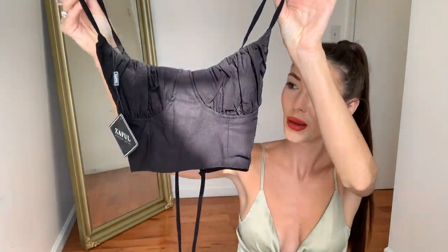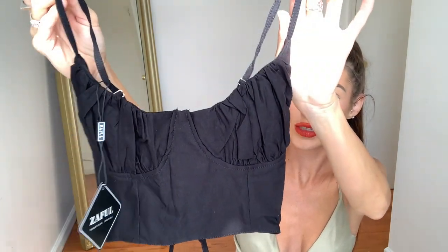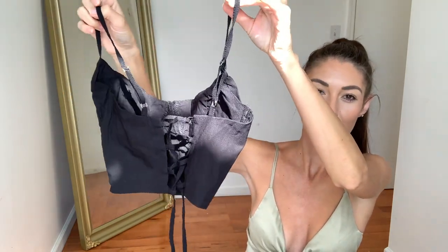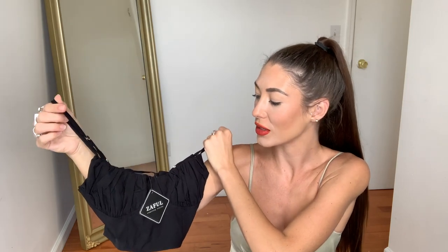Next up is this cute little black top. If you can see the detail in the front, it's just like this little corset detail. The straps are adjustable in the back and it also has this really beautiful detail — it just ties up in the back. I love a good back detail. I got this in a size small or a US two — that's like my go-to. I just felt like this would look so pretty with some jeans or trousers, and definitely a leather jacket or something to throw on over it.